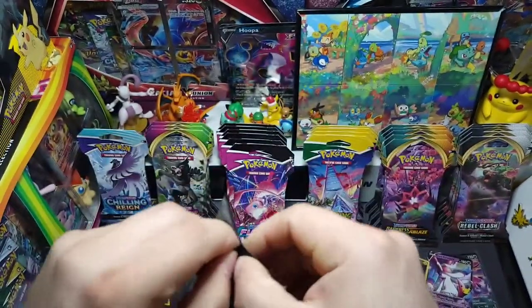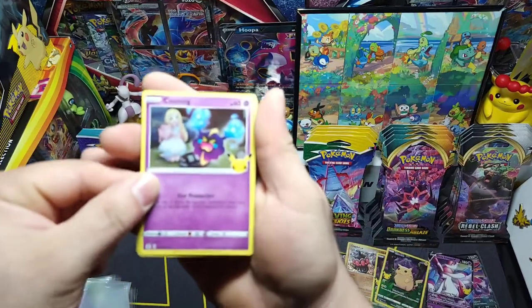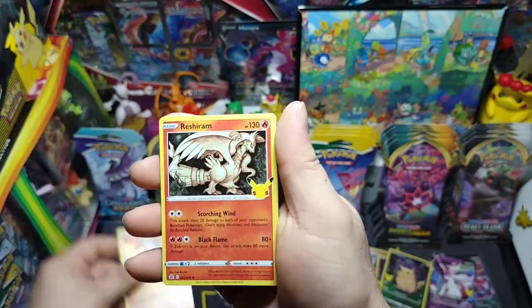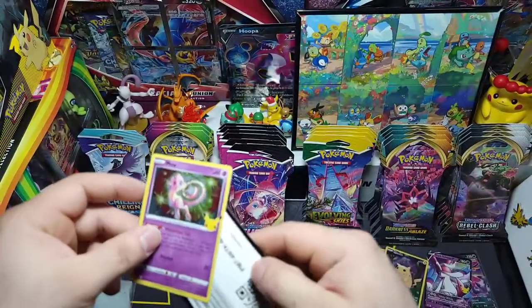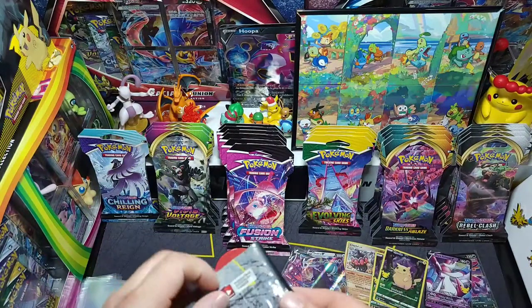Next pack — we got Cosmog, Groudon, Reshiram, and a nice little Mew. There's the code. Nothing out of that pack.